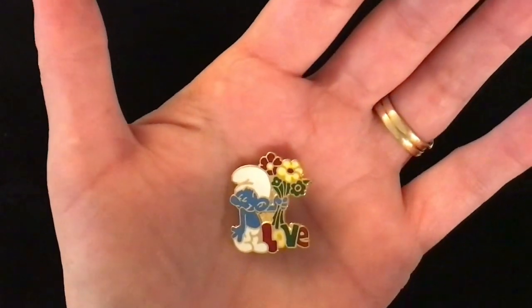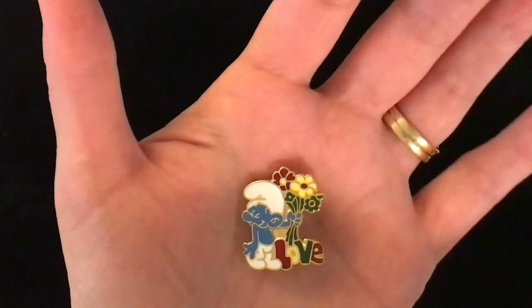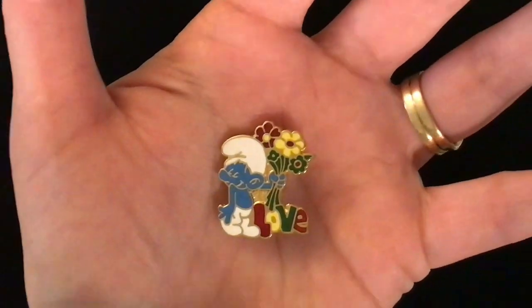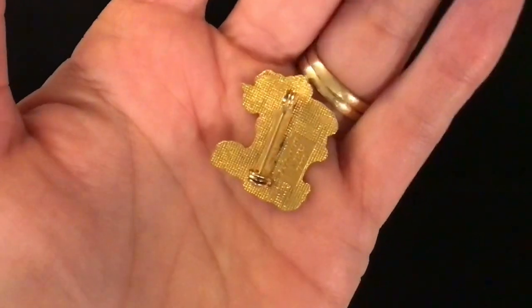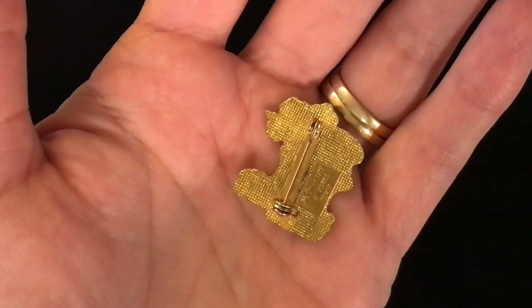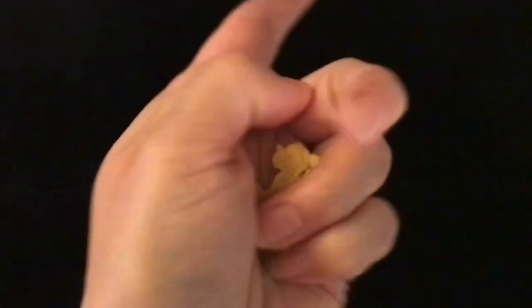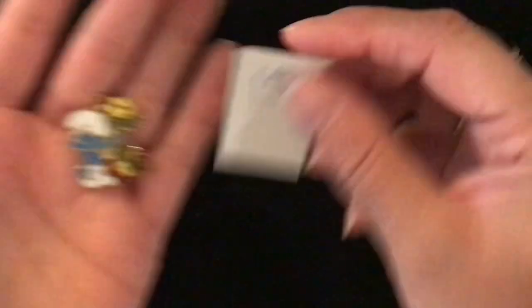Here's the other Smurf pin, item number 15. This one is also two dollars. It is a little Smurf holding flowers with the word 'love' underneath it. It does have a pin back, and yes it is two dollars. Cute little Smurf pin, item number 15.